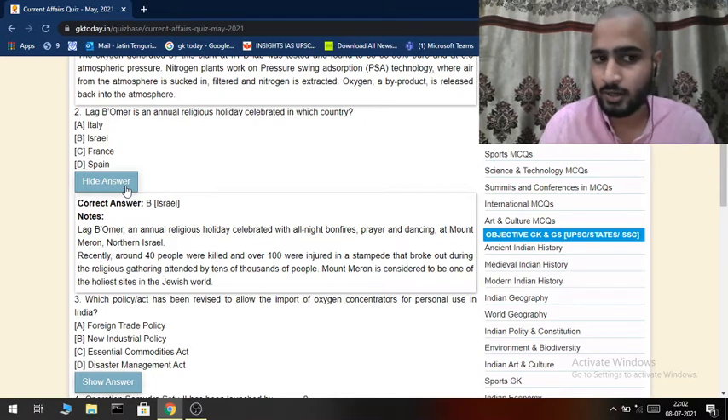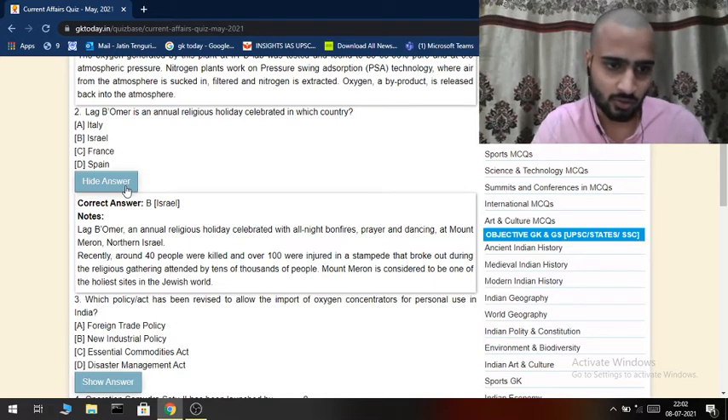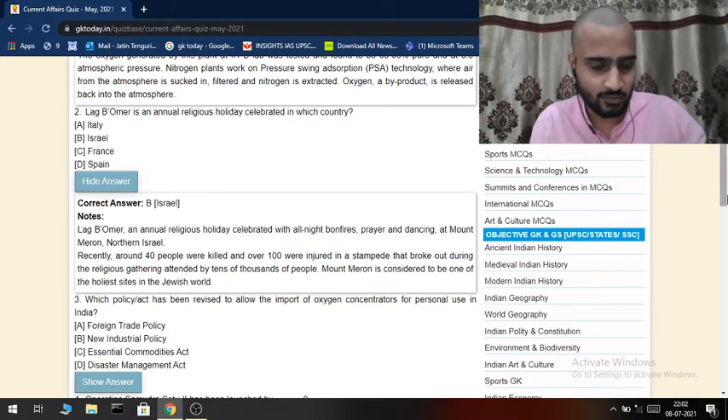Mount Meron is considered one of the holiest sites in the Jewish world. This question is in news and there is a high probability of a question related to Israel appearing in any recent exam paper, because of the Palestine issues and related developments. The celebration involves all-night prayers and dancing.